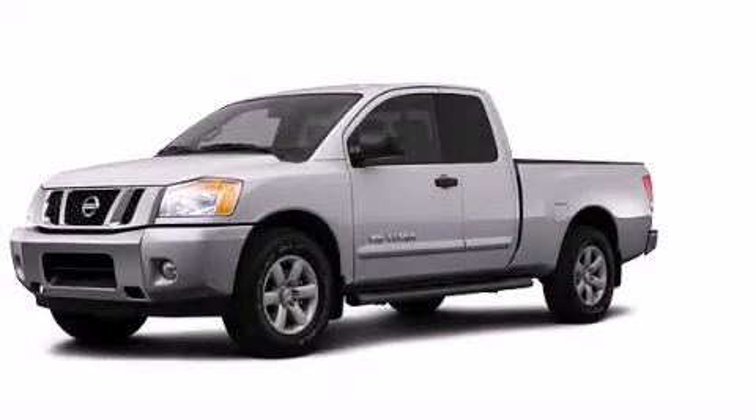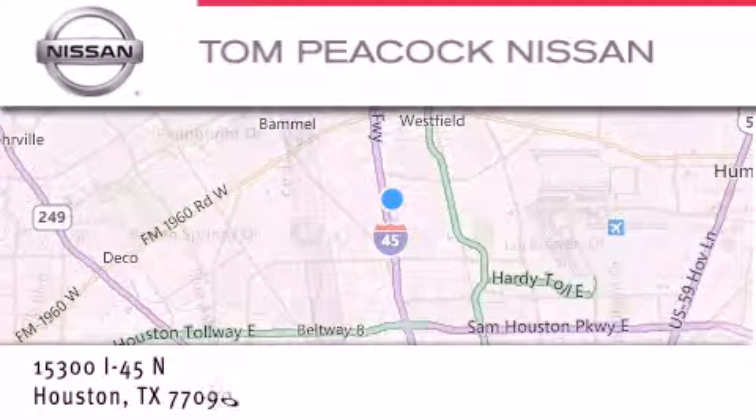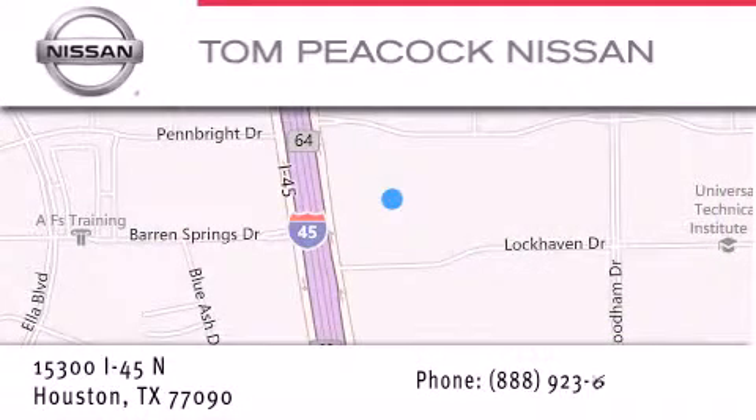Contact us today to schedule your opportunity to see this automobile in person. Tom Peacock Nissan is located at 15300 I-45 North in Houston. Our goal is to exceed all of your expectations to ensure that you'll return for future visits.